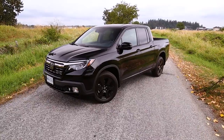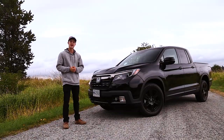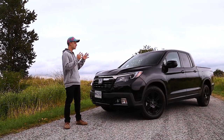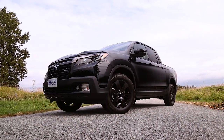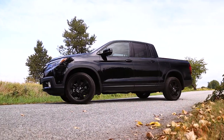The Ridgeline Black Edition here in front of me today is listed at $52,000 Canadian all-in, which is somewhere around $40,000 U.S. What you get with that is one of the most practical vehicles on the market, period. It has all-wheel drive, and it's most of what you need when you're looking for a pickup truck.